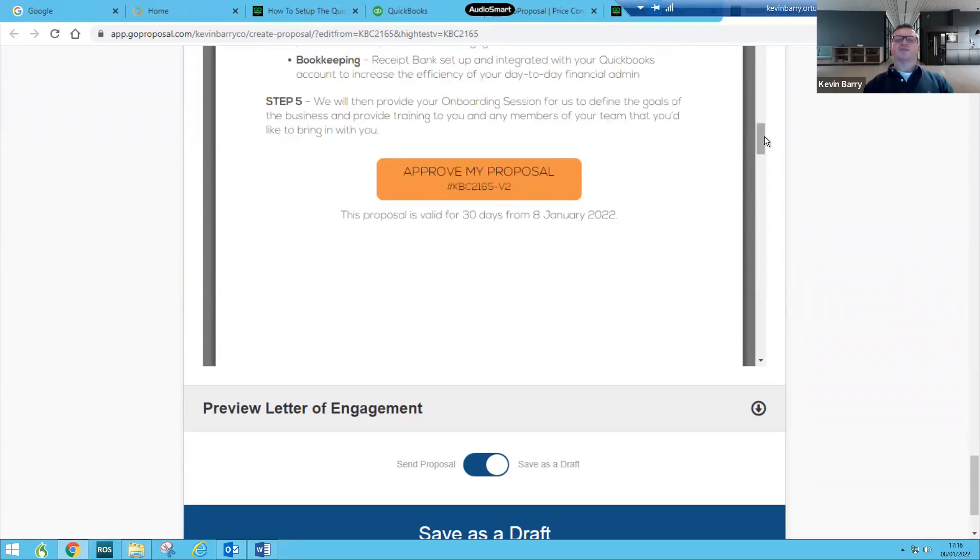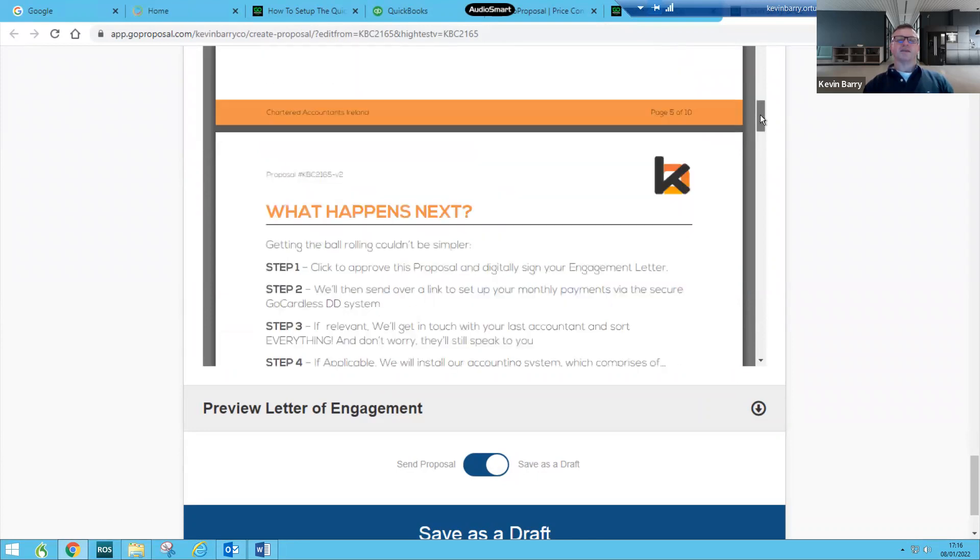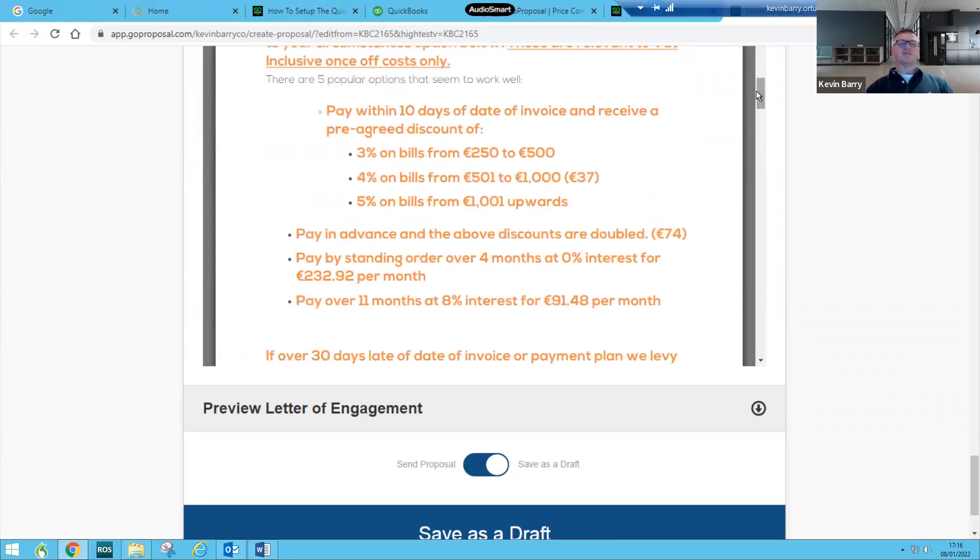That will bring you to an engagement letter and a place where you put in your IBAN so that we can set up a direct debit. Depending on which payment term you go for — there are four payment terms — pick the one most appropriate to your circumstances. If it suits you to pay over 11 months, it's 91.48 a month.